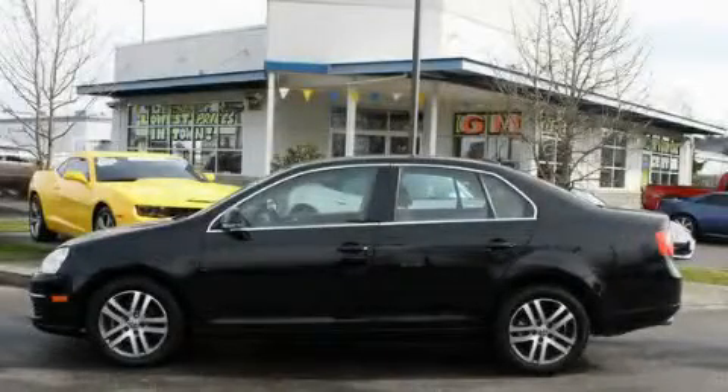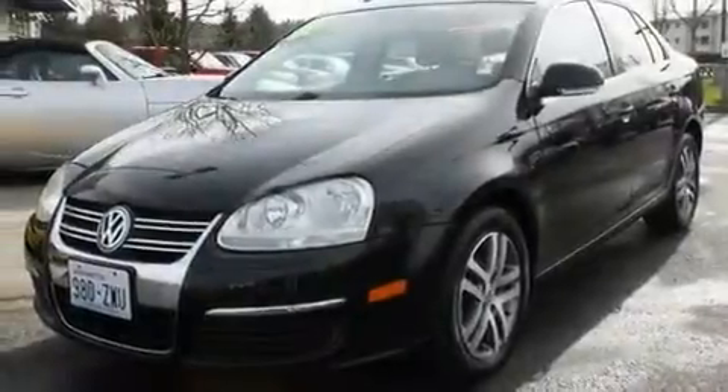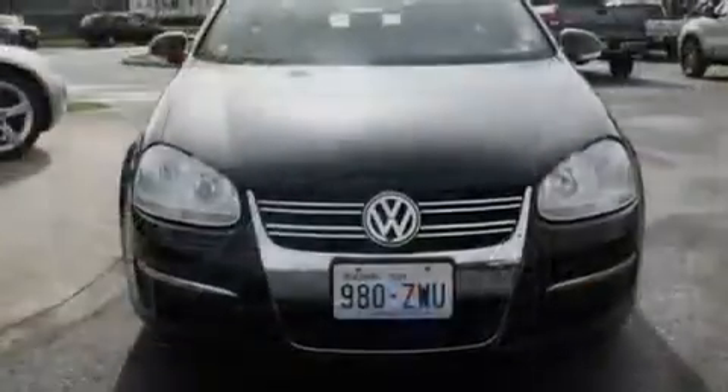This is a 2006 Volkswagen Jetta. It features a 2.5-liter, five-cylinder engine and a five-speed manual transmission.